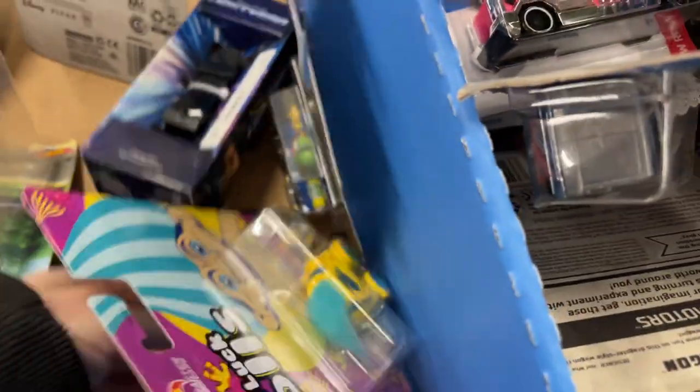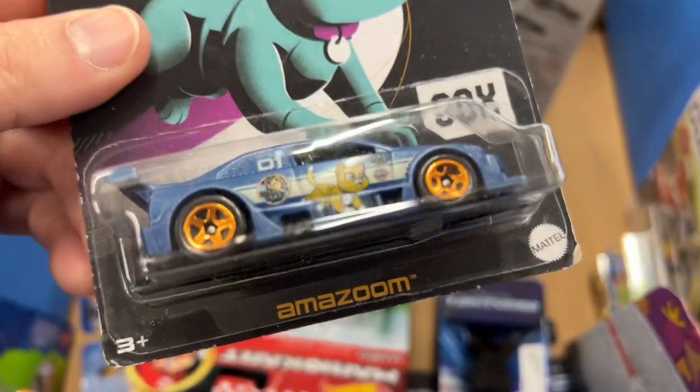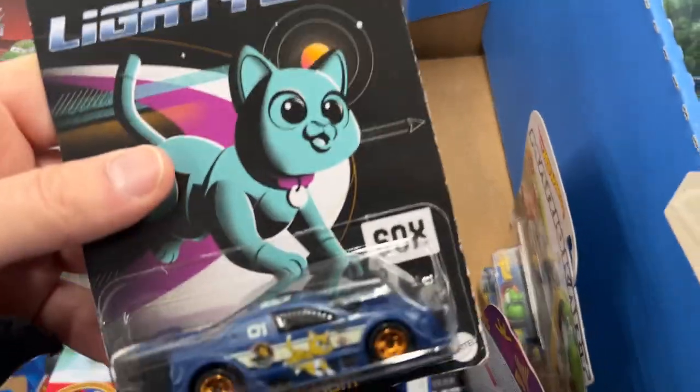Why did they make this series all fantasy cars? They would have gone with real cars, they probably would have sold fast.